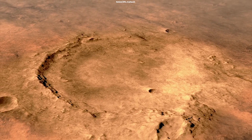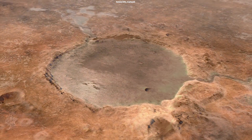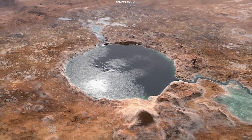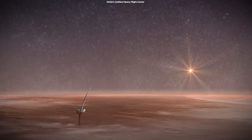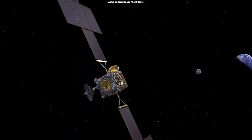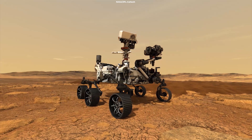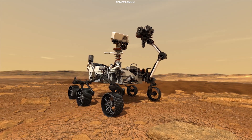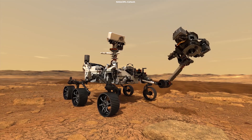Such information will help scientists as they search Jezero Crater for signs of ancient microscopic life, taking samples of rock and sediment to be returned to Earth by future missions. Audio can also signal to scientists how well Perseverance is functioning and potentially identify issues with the rover.